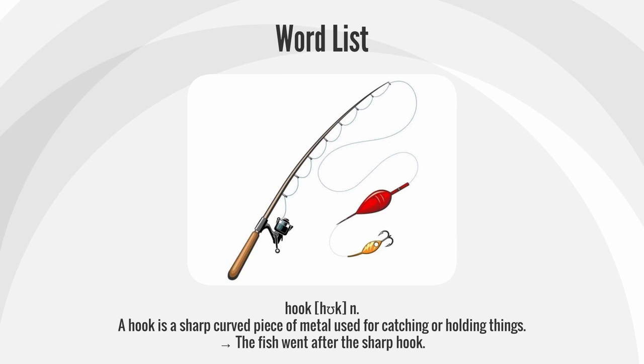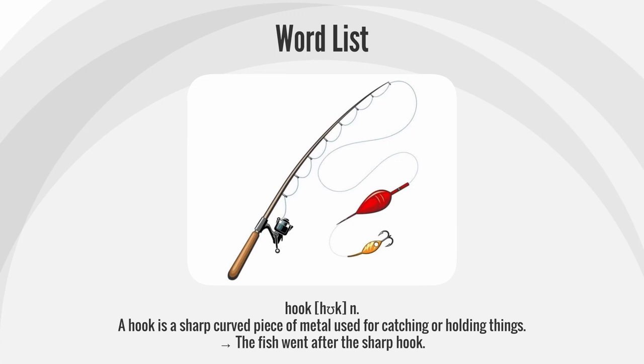Hook. A hook is a sharp, curved piece of metal used for catching or holding things. The fish went after the sharp hook.